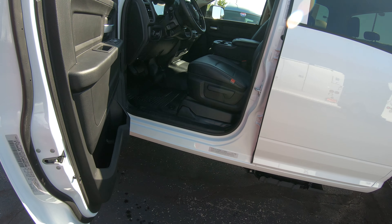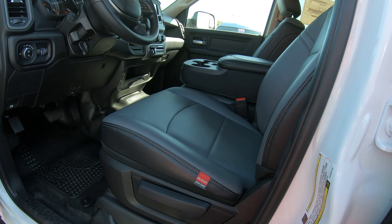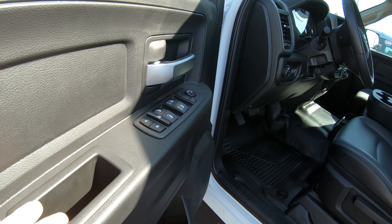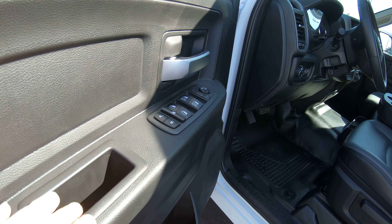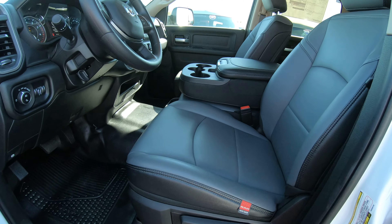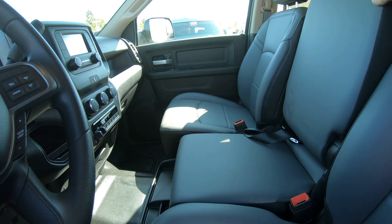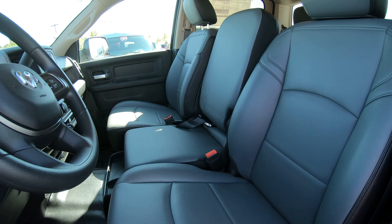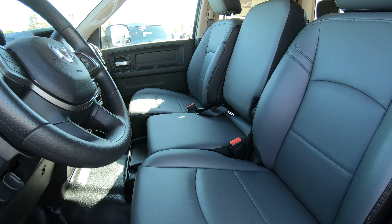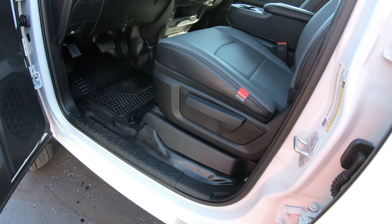Inside, we've got it equipped with the Ram work-grade vinyl. The new 2019 body style has a two-tone vinyl seating, and we have vinyl flooring. Of course we've got power windows and locks, tilt steering, cruise control, automatic headlamps, and power mirrors that are heated. The front seat has a split 40/20/40 split bench seat — that console flips up and can give you conceivably three passengers in the front and three in the back, so you can take your whole crew and get the job done.